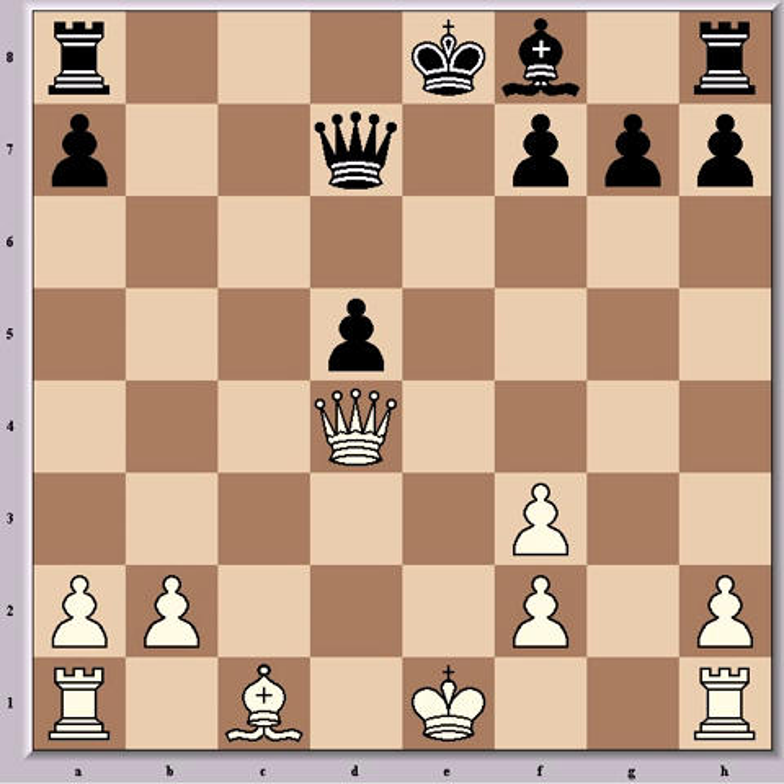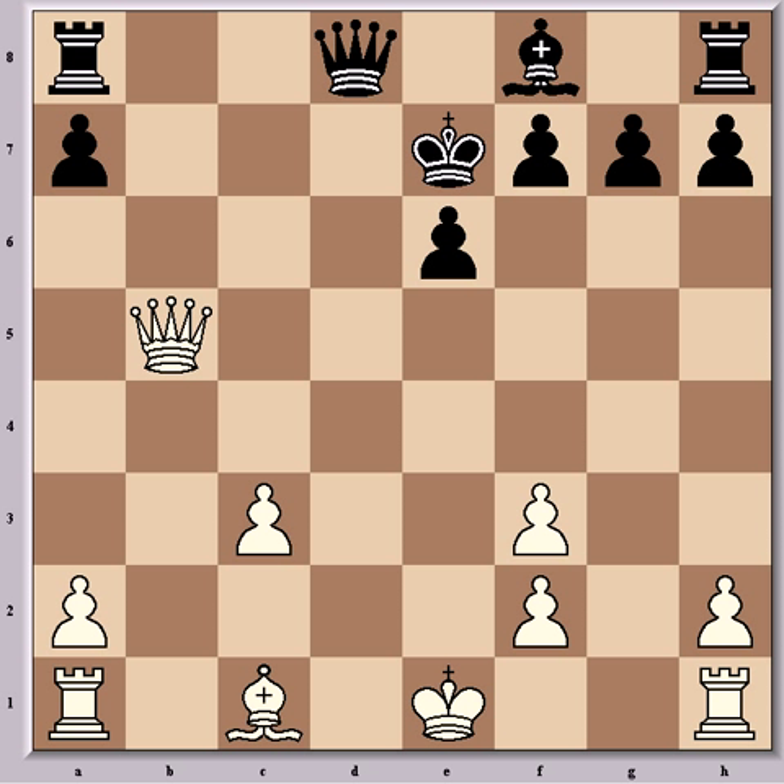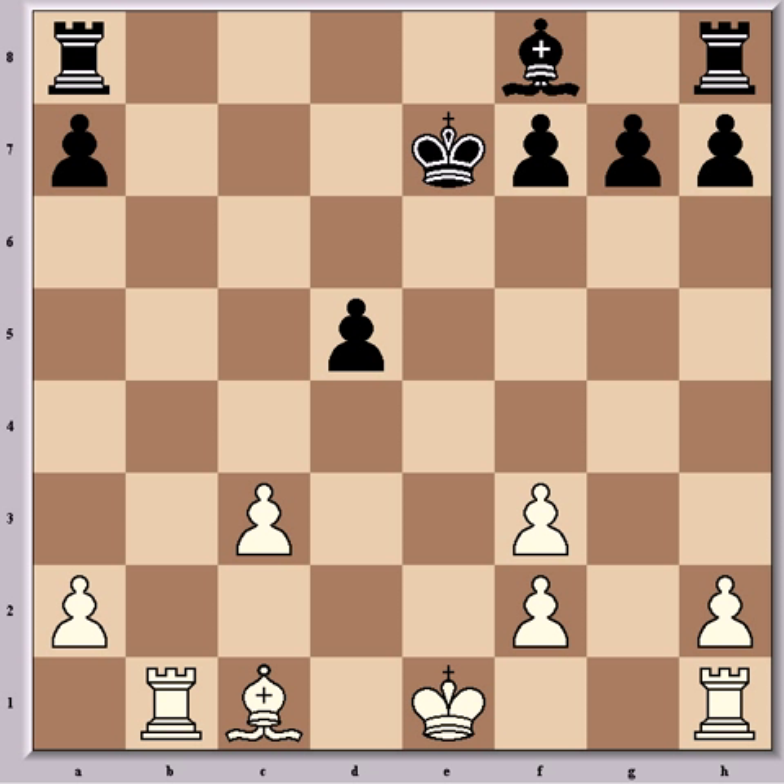But Euwe continued with Nxc3. Now came Bxc3, which is the last book move of the game, because here Euwe played Qd7. Fritz's database suggests Qd5 or Rb8 as alternatives. Fischer mentions Qd5, saying that after Qxd5, exd5, Rb1, White has a slight edge. So Qd7 anyway.